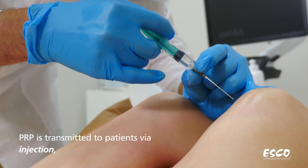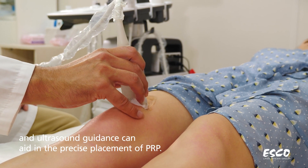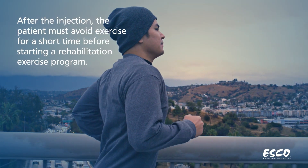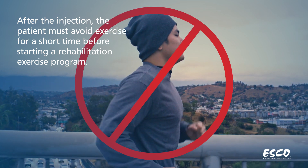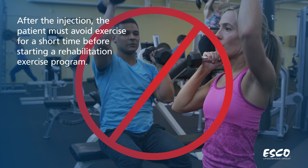PRP is transmitted to patients via injection, and ultrasound guidance can aid in the precise placement of PRP. After the injection, the patient must avoid exercise for a short time before starting a rehabilitation exercise program.